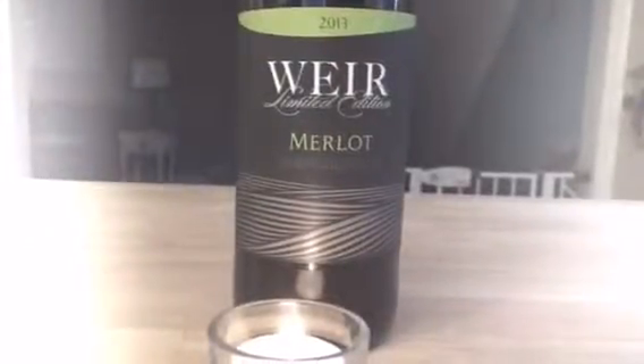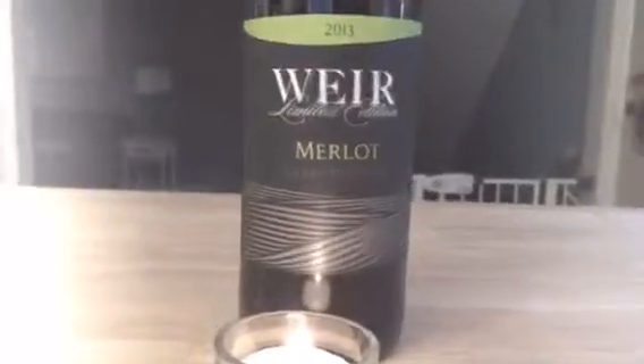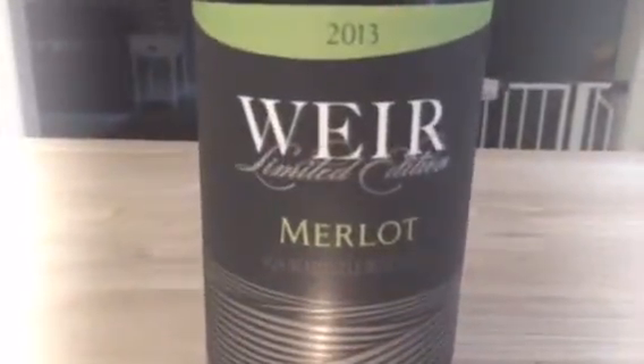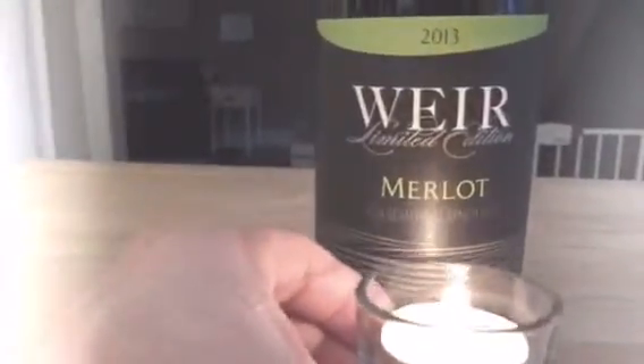Hey everybody, welcome to Wine Light Media. As you can see, I've got a Mike Weir Wine here — a limited edition Merlot, Beamsville Bench. I've been told all the vineyards used in this wine are estate vineyards.